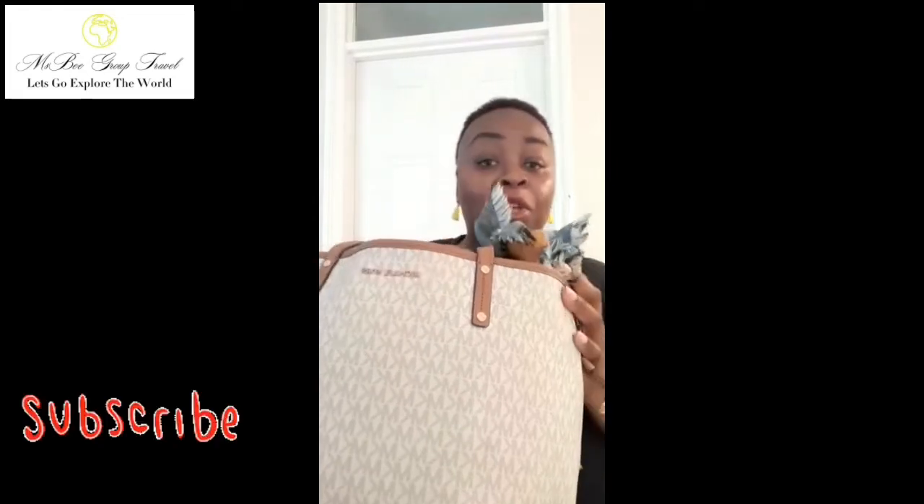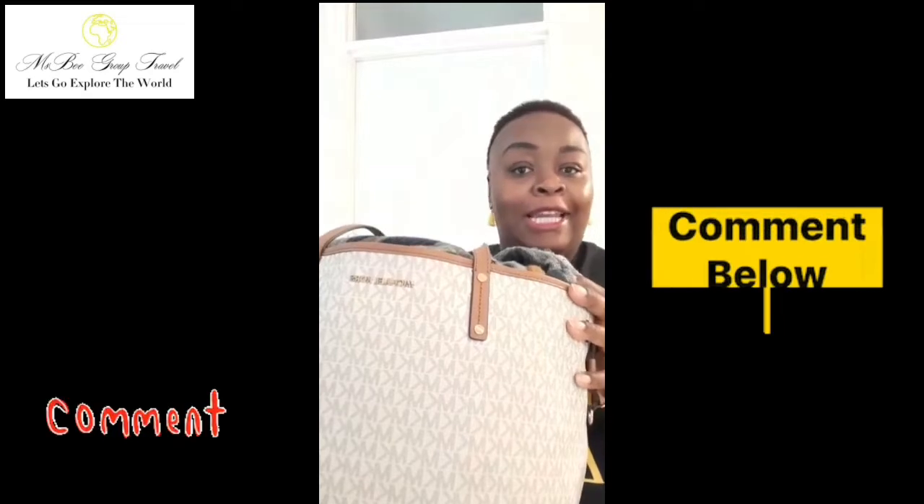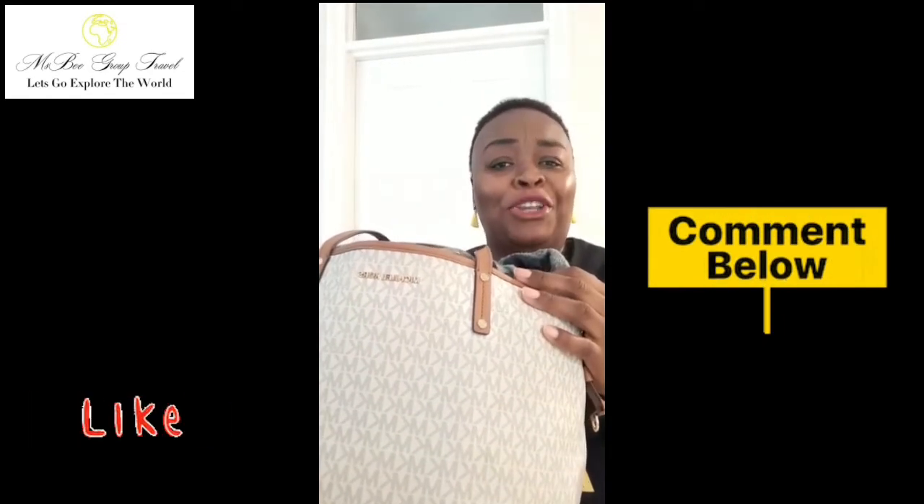Tell me what you think and tell me what you would put in your tote. If you've got any questions, please put them in the link below — I'll try and answer as many as I can. I'd love to hear what you put in your travel tote. Until the next video, please do stay happy.